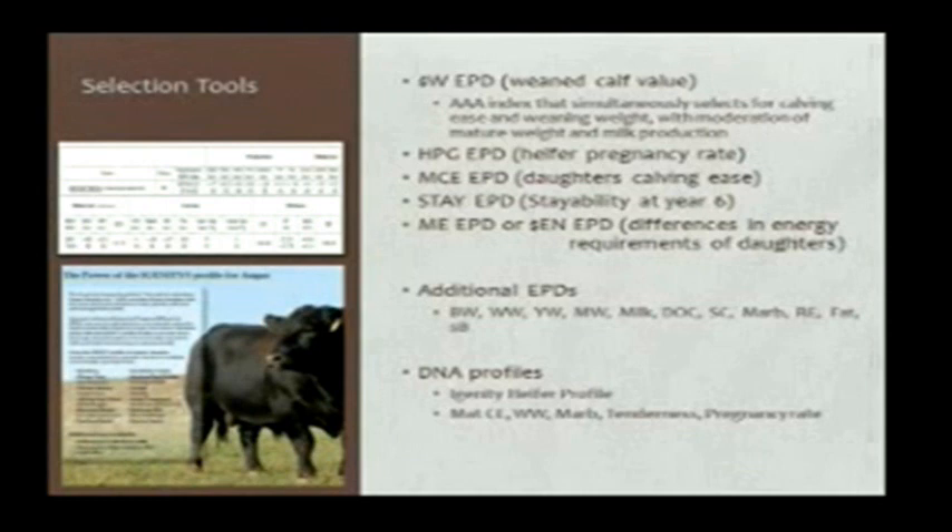That particular EPD or index is only available in the Angus Association. We have other good EPDs or traits to select for in some other breeds — such as Red Angus, Simmental, and Hereford — including heifer pregnancy, maternal calving ease, stayability, and also energy values if perchance your cows have gotten a little large and you're trying to put some downward pressure on mature size and feed inputs.